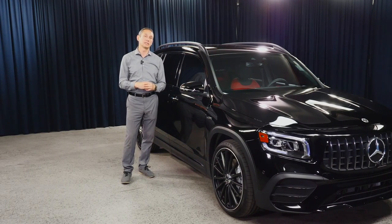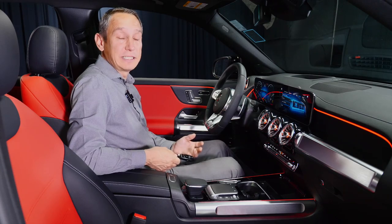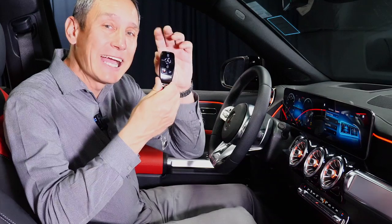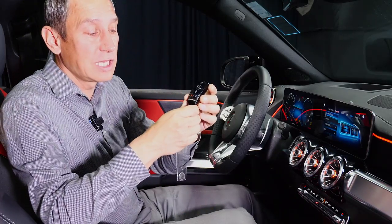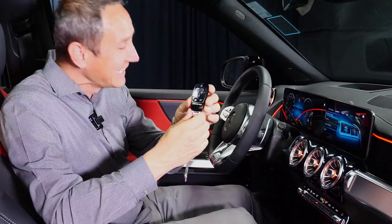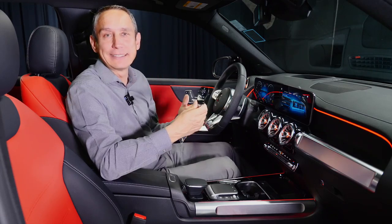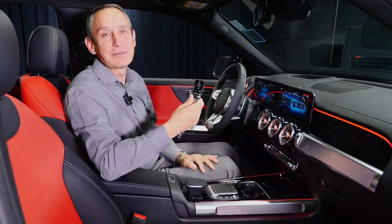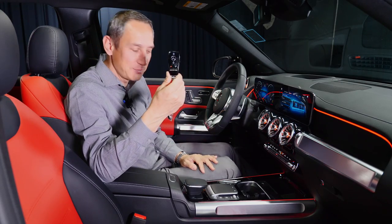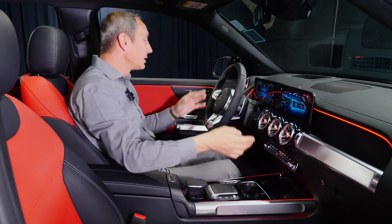Now let's move to the interior of the vehicle and talk about interior styling, options, and features. One of the first things to notice — and I should have mentioned this earlier — is the AMG key. This one is blacked out with the AMG logo on the bottom. I really think this is one of the nicest looking keys we have right now.